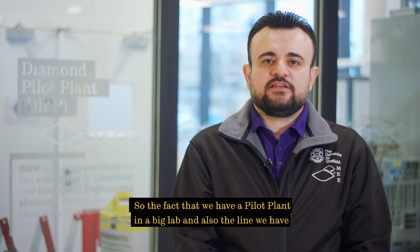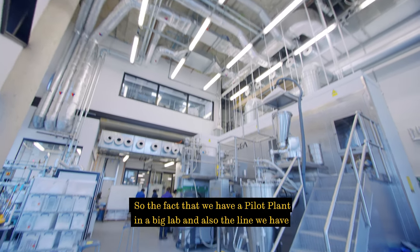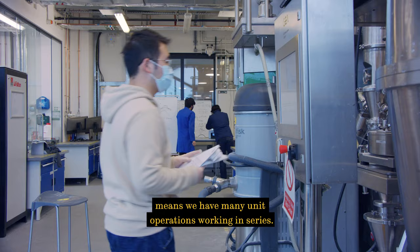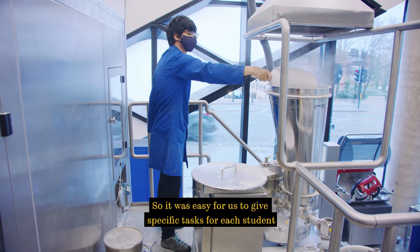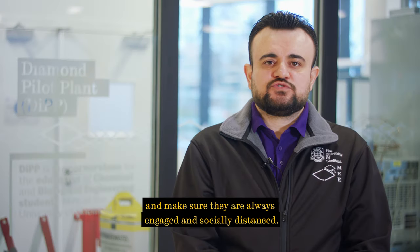The fact that we have a pilot plant in a big lab, and the line has many unit operations working in series, made it easy for us to give specific tasks to each student and make sure they are always engaged and socially distanced.